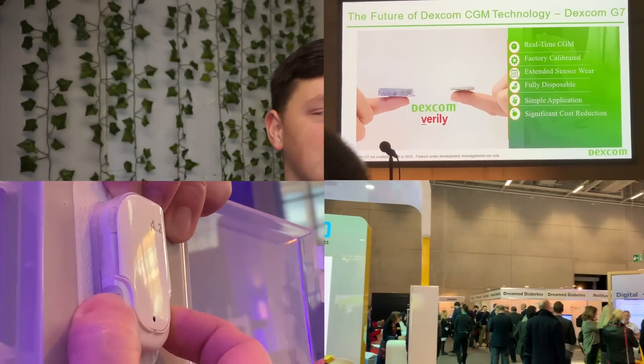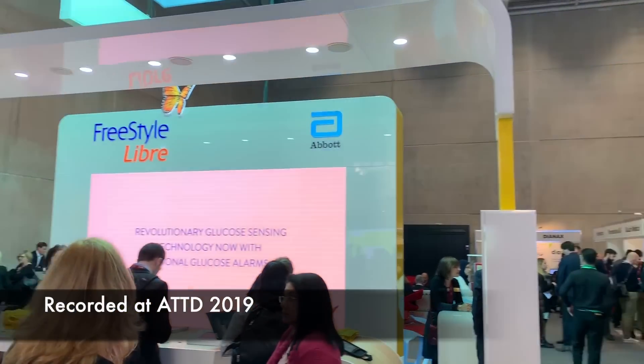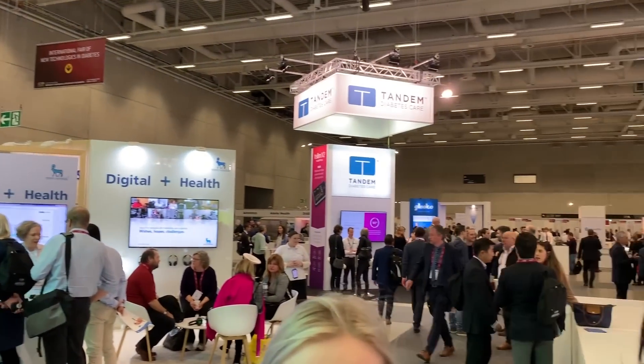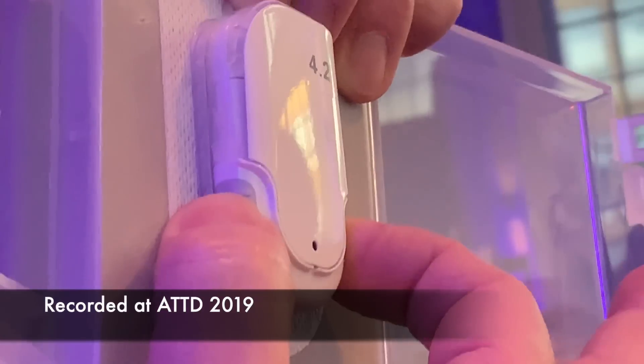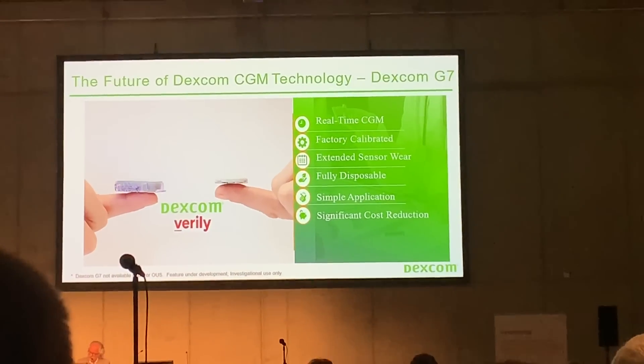Welcome to February's Diabetes Technology Report. In this video I'll get you up to speed on what happened in the diabetes technology world over the last month. This includes the ATTD Advanced Technologies and Treatment for Diabetes conference in Berlin — I was there and a lot has happened. I got to see how the Solo patch pump works, and Dexcom announced what comes after G6: G7.